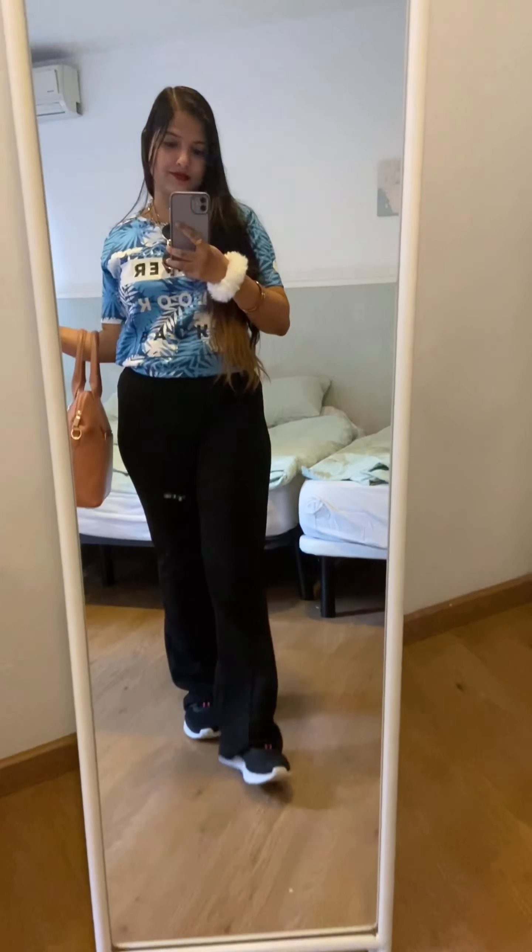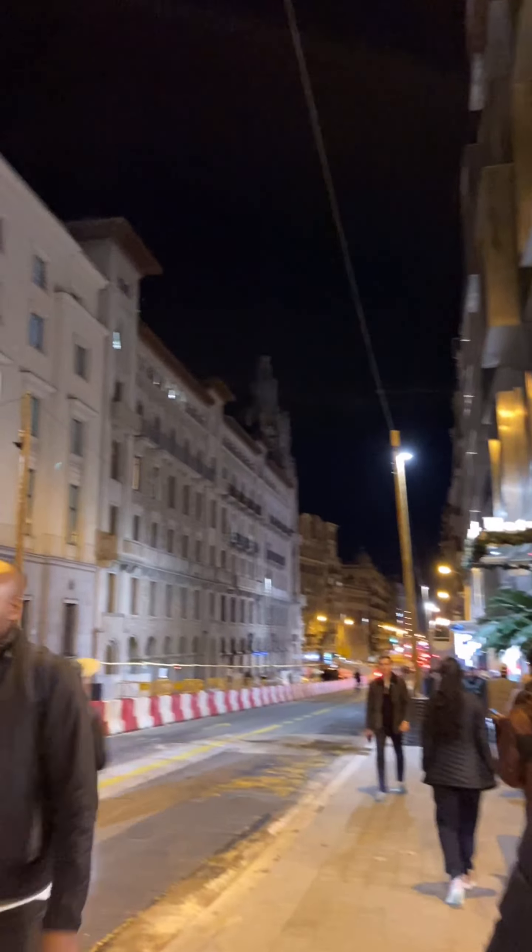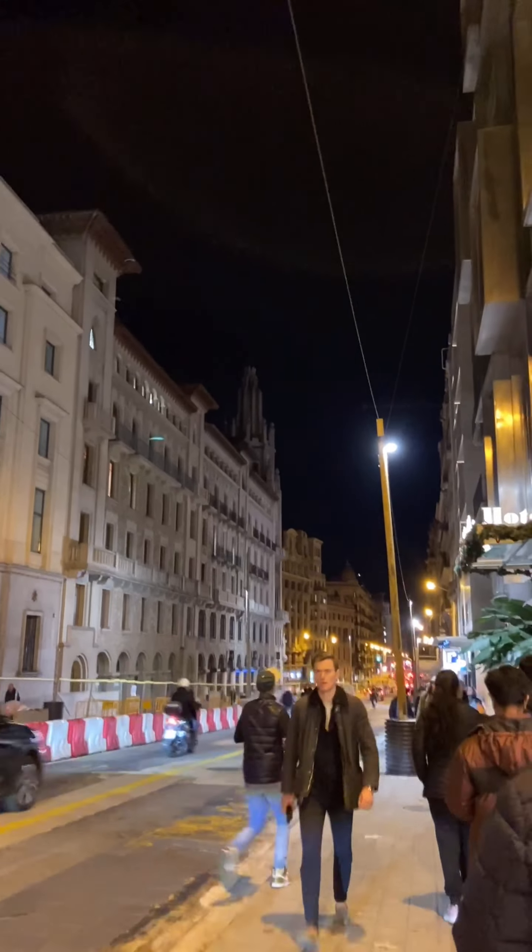This is the outfit of the day! It's evening now and we've headed to the Christmas market outside — this is right near the Airbnb.